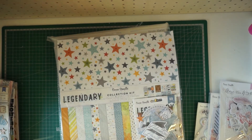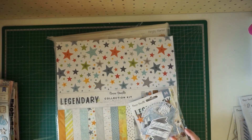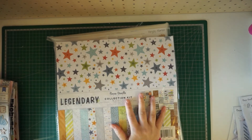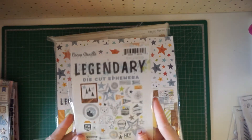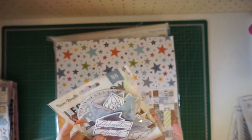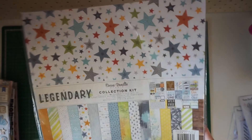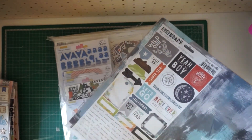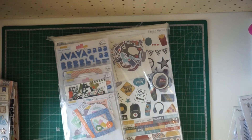That was the More Than Words and Midnight collection by Cocoa Vanilla Studios. I also got their Legendary collection — this is actually why I placed an order with them in the first place. I kept seeing gorgeous layouts on Instagram using this scrapbook kit and I just loved everything about it. This is the die-cut ephemera pack — I am so in love with these little bears and the deer and the mountains. Then this is the collection pack with all the paper samples. I won't take it all out but you can see all the stickers and everything — that's the Legendary collection.